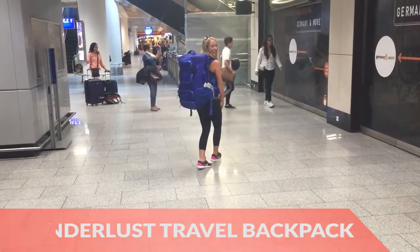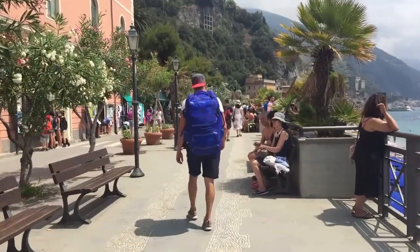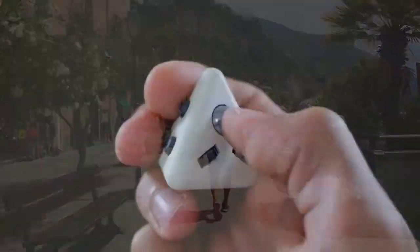First, the Wanderlust Travel Backpack lets you travel like a pro thanks to its innovative storage design.